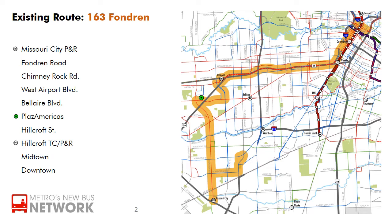The existing 163 Fondren has two branches. The Missouri City branch runs up Fondren Road from Missouri City Park and Ride. The airport branch starts out on Chimney Rock Road heading south from West Belfort Street and takes West Airport Boulevard across to join the Missouri City branch on Fondren. The 163 follows Fondren Road to Bel Air Boulevard in Sharpstown, passing by Plaza America's Mall and into Golfton before turning up Hillcroft Street.